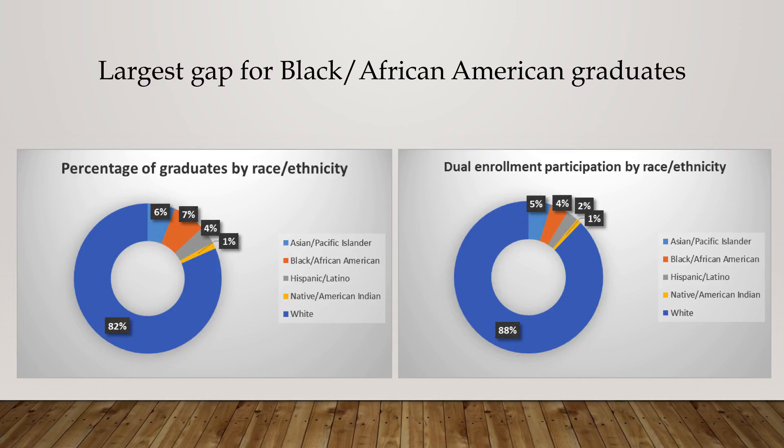We also found that students of color didn't participate proportionate to their graduation rates. The largest gap was for Black African American students — they represented 7% of graduates but only 4% of dual enrollment participants. And remember, we're already looking at graduates, where there's a known achievement gap in the number of students of color who graduate.